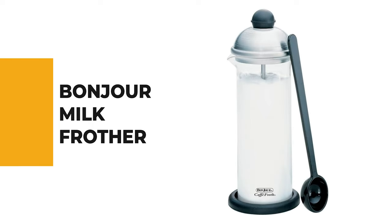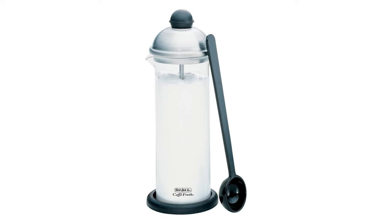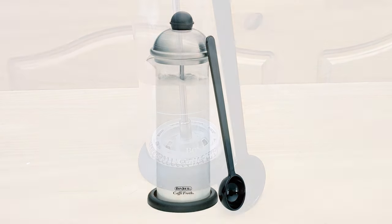Let's start the ball rolling with the best budget option that will not skimp on any desired features. Number 7: Bonjour Milk Frother. Top delicious coffee beverages with foamy froth created with the Bonjour Milk Frother. In seconds,